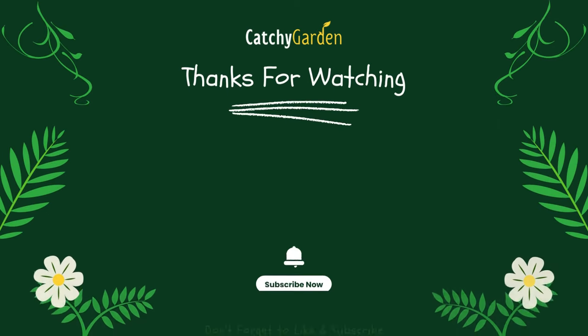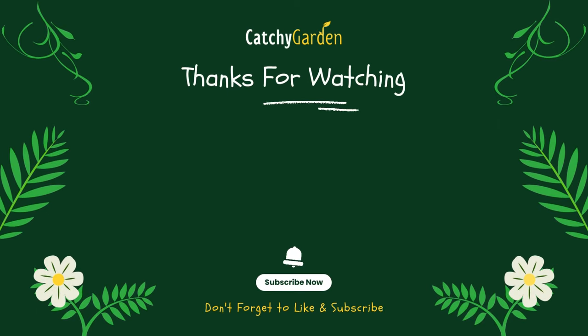Thanks for watching this video from Catchy Garden. Don't forget to click like and subscribe to always support our channel. You can also turn on the notification bell to get the latest videos from us.